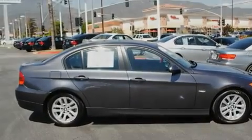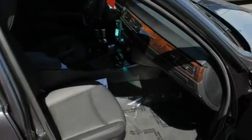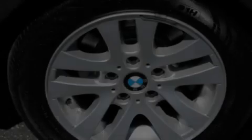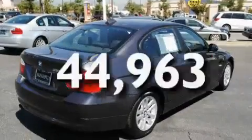Its top features include a power sunroof, heated front seats, a navigation system, a CD player, a leather-wrapped steering wheel, alloy wheels, a passenger side vanity mirror, a traction control system, and air conditioning with automatic climate control. This vehicle has fewer than 45,000 miles on the odometer.